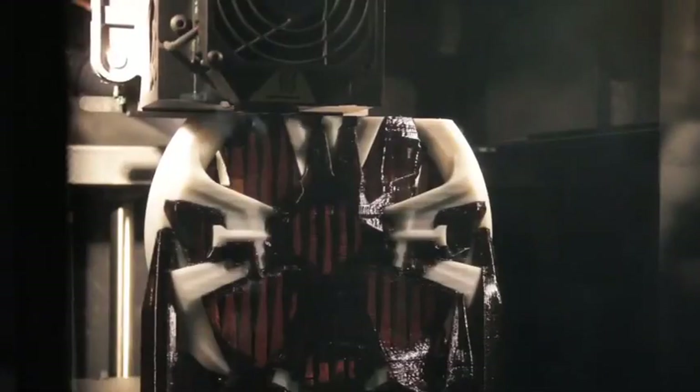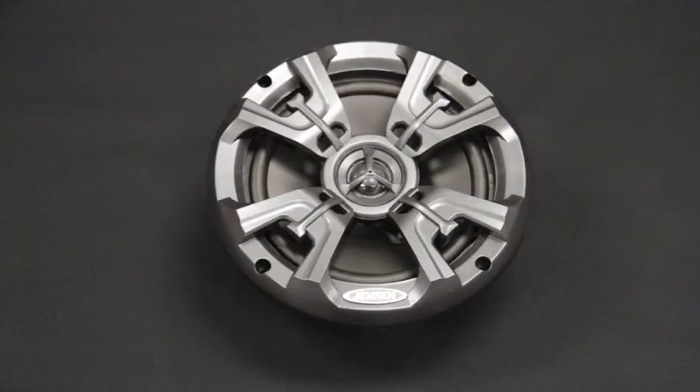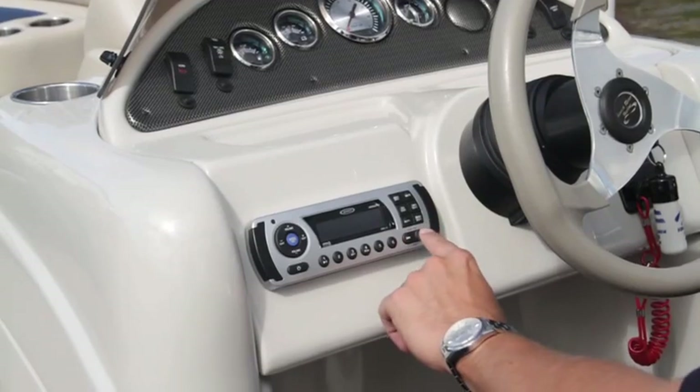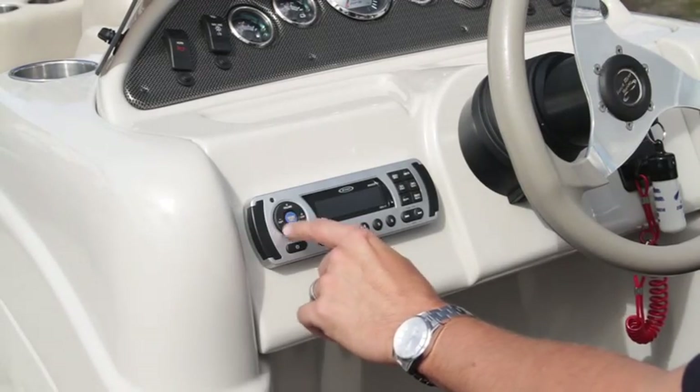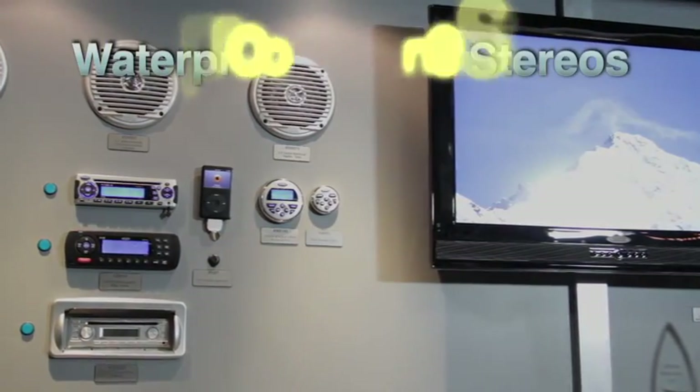Our in-house marine experts build each marine product from the ground up and incorporate the latest technologies into all designs, so you are assured high quality, dependable marine entertainment for many boating seasons to come.